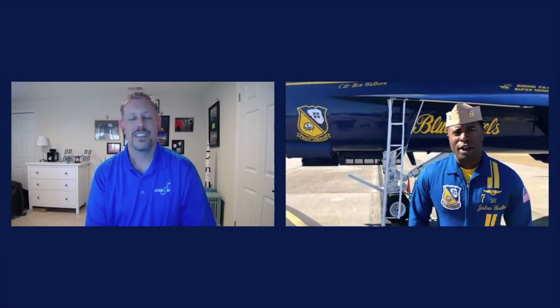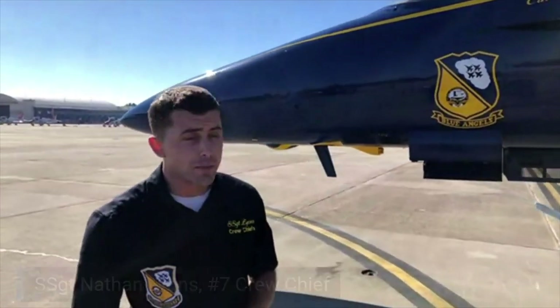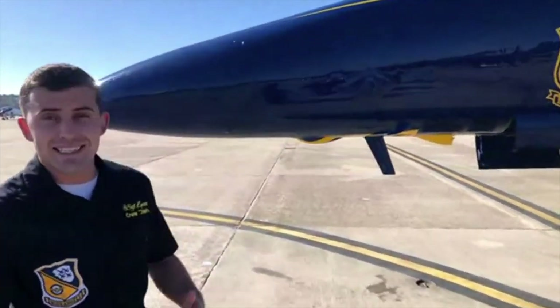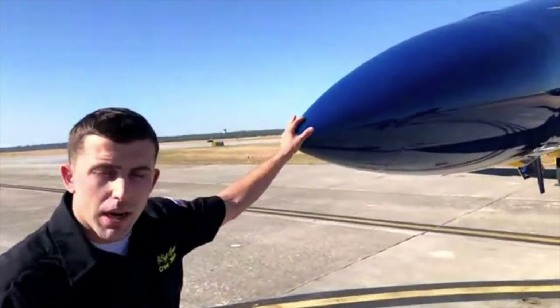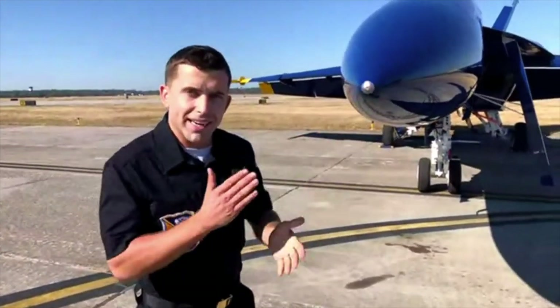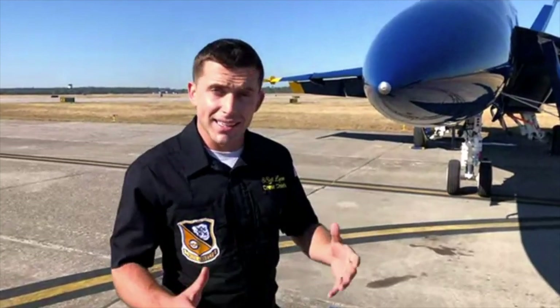I'll introduce my crew chief, our number seven crew chief, Staff Sergeant Nate Lyons. Good afternoon, everybody. Today I'm going to walk you through a little bit about what I do to set up for Seven's departure and arrival flights. We'll start at the nose just like we did prior. Essentially I do a pre-flight any time I walk out to the aircraft. We do a muscle memory here — we try to maintain the same pattern each time we go out, which allows us to quickly identify anything different from the last time we walked out and looked at the aircraft.